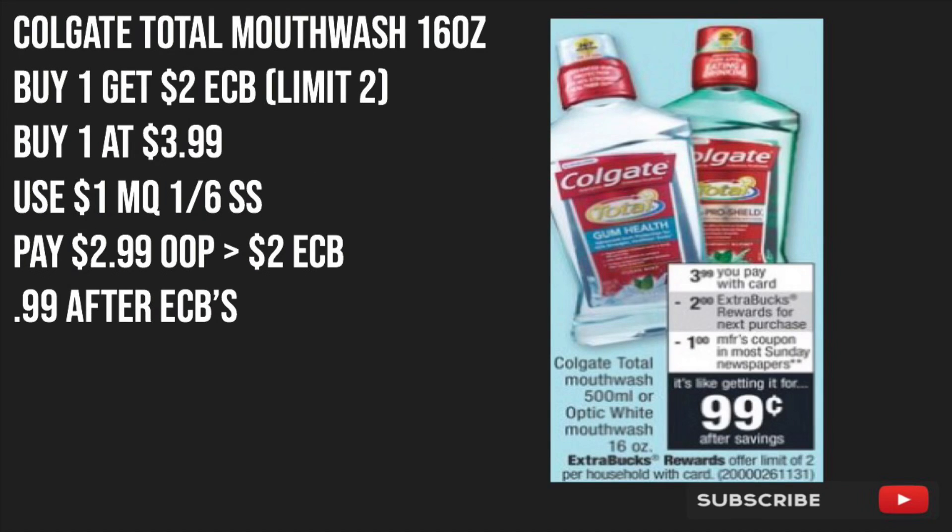The next item we'll be picking up is the Colgate Total Mouthwash — these should be the 16-ounce bottles. These will be buy one and get $2 back in ECBs, with a limit of two times you can do this deal. We'll be buying one at $3.99 and using a $1 off manufacturer coupon from the 1/6 SmartSource inserts. We'll pay $2.99 out of pocket, but we'll get back a $2 ECB, making the mouthwash just $0.99 after ECBs.